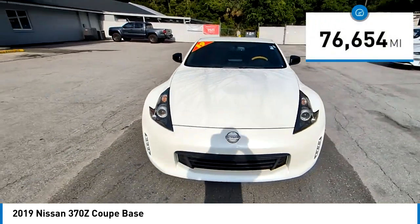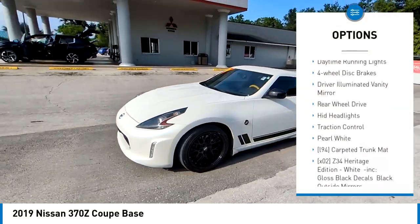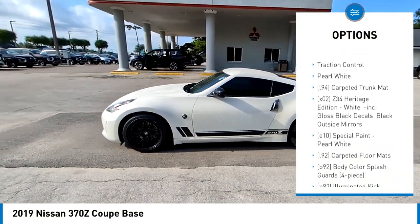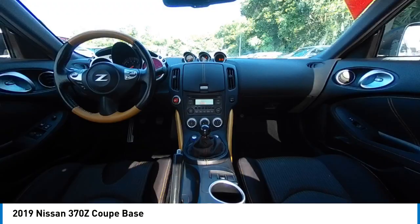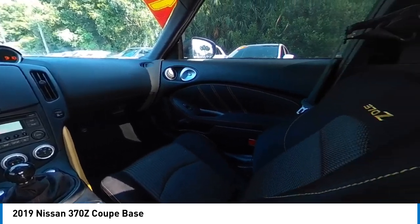Here are some of this vehicle's great options: aluminum wheels, brake assist, stability control, tire pressure monitor, daytime running lights, 4-wheel disc brakes, driver illuminated vanity mirror, rear wheel drive, HID headlights, and traction control.